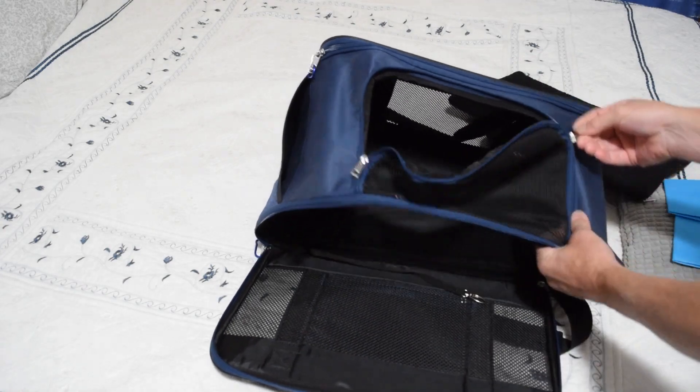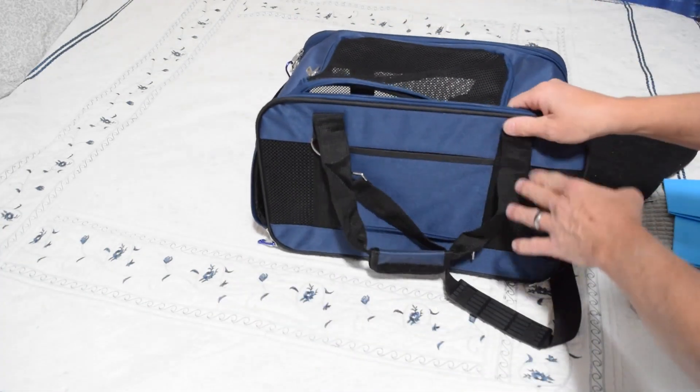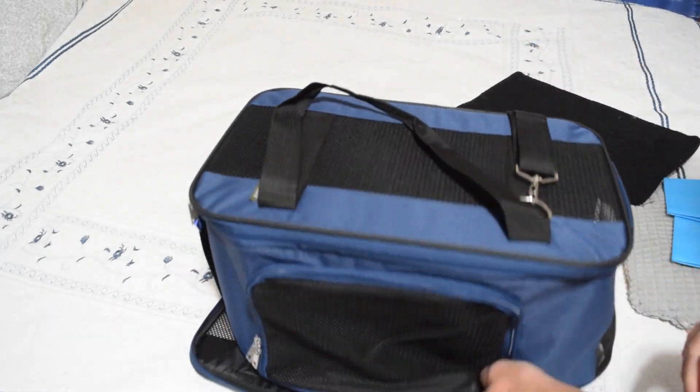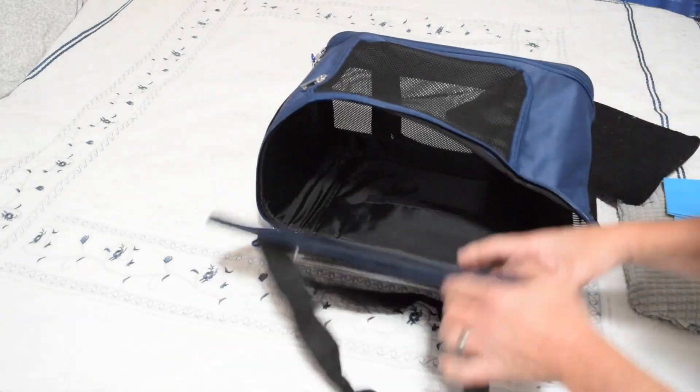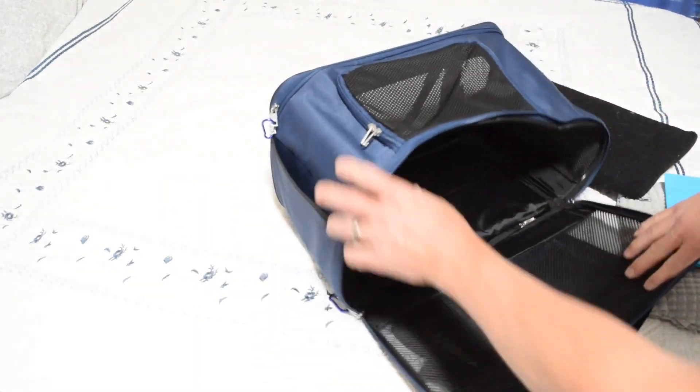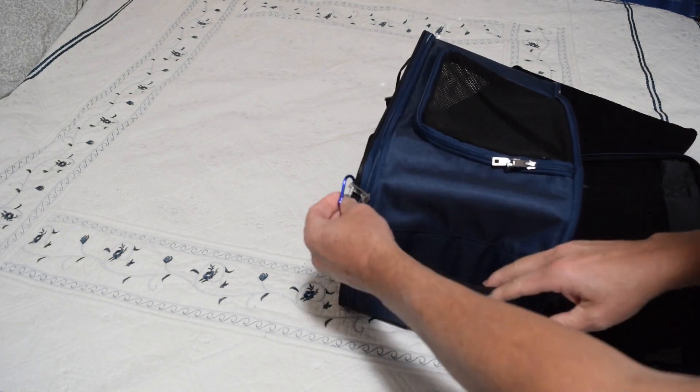So you can keep the dog or cat in and get access to it. It's vented all the way around on three or four sides — this end, the top, the sides. This end has a nice big pouch.